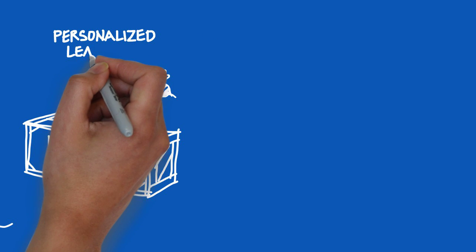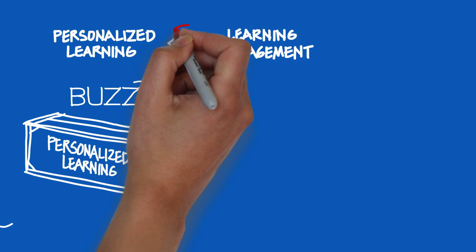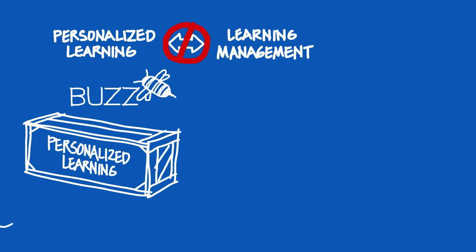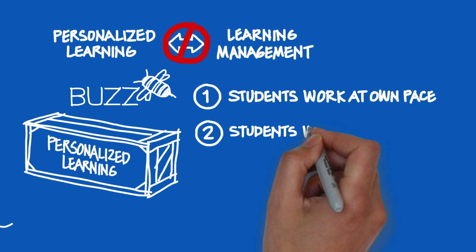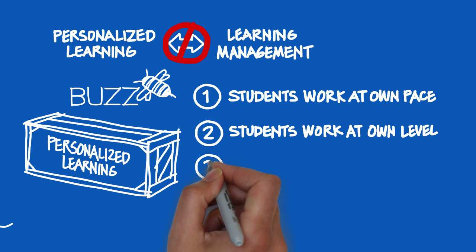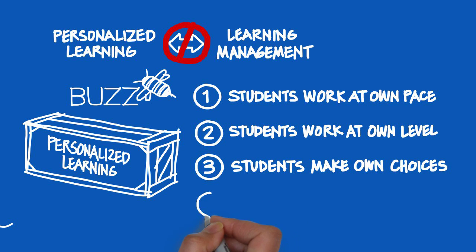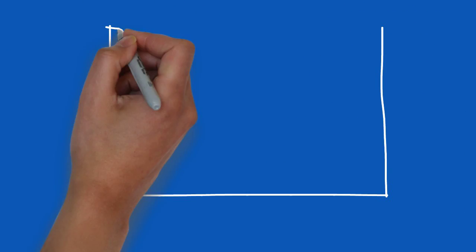Next up is Buzz, Agilex's own Personalized Learning Starter Kit. Personalized Learning is not learning management — you can't just take an LMS designed for traditional or online classrooms and expect personalized learning to magically appear. Because everybody has their own definition of personalized learning, we tried to create a starter kit that hits the key areas: 1. Allow students to work at their own pace. 2. Allow students to work at their own level. 3. Allow them to make choices about their own curriculum. And most importantly, 4. Deliver a model which helps teachers keep track of all the students who are going in different directions at different speeds.